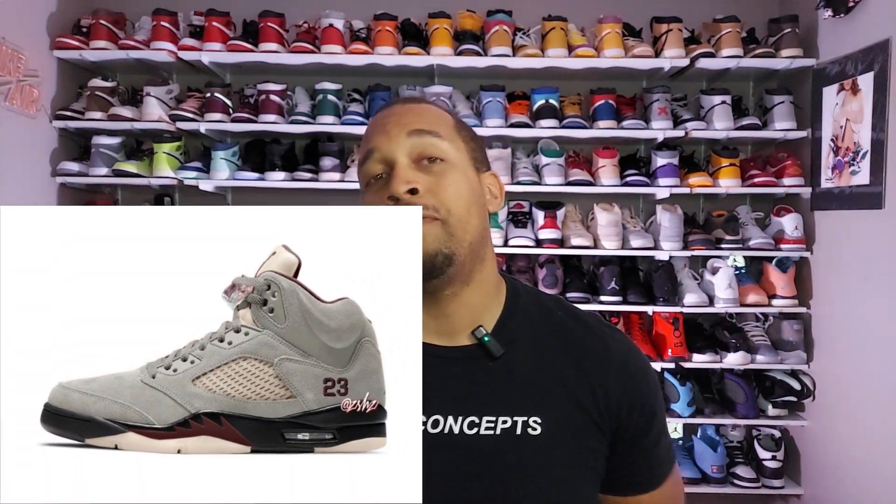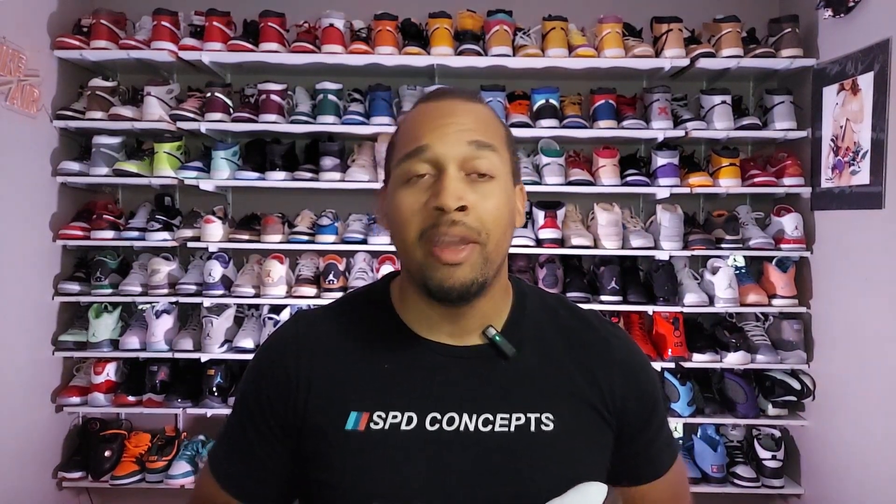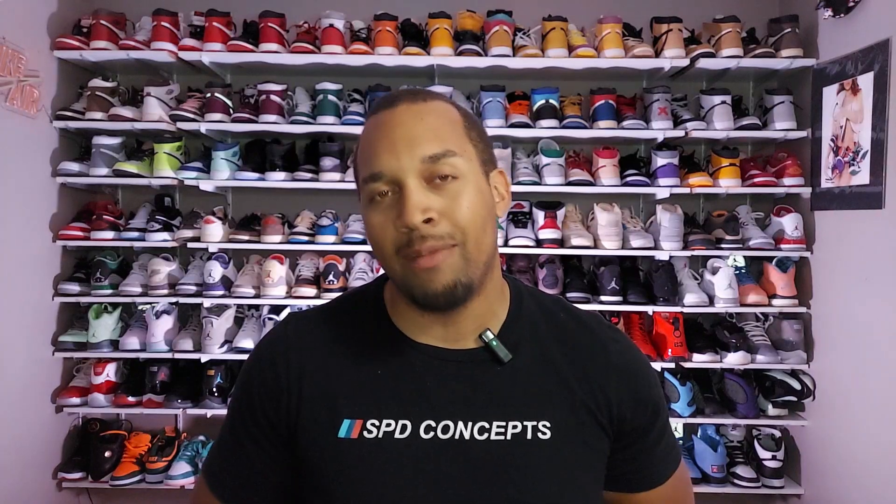Later on this year we are supposed to be getting the A Ma Maniere Fives. There's a black pair which James Whitner has actually been spotted wearing, and there's supposed to be a gray pair — I haven't seen any in-hand images of that yet, but I'm definitely checking for it. That's probably my favorite of the two. If I can bring you an in-hand review of either one, I'm hoping it's the gray one — but it'd be even better if I can get both.